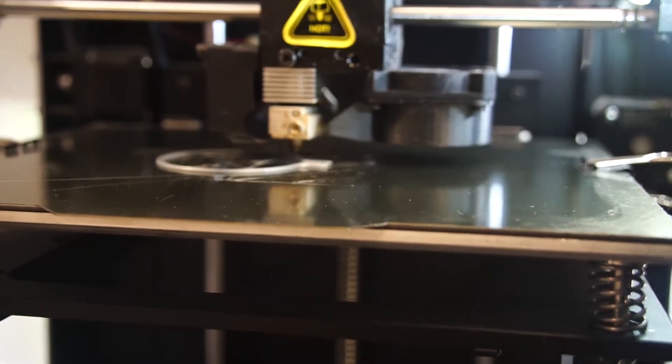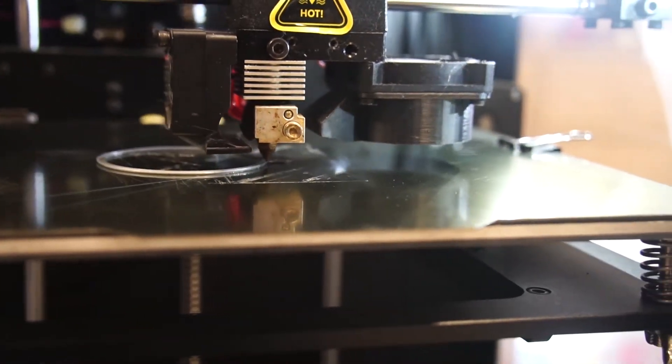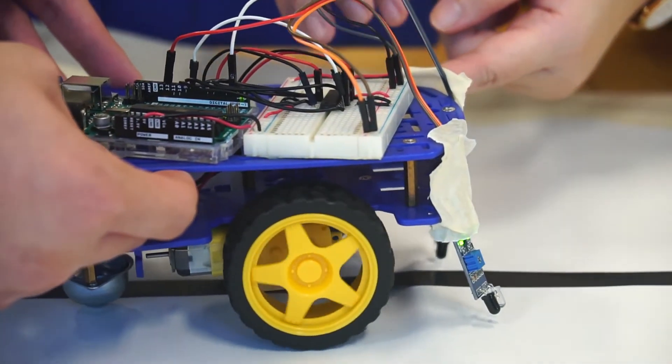It was amazing to see our designs come to life through the 3D printers and laser cutters. We also had the opportunity to set up our own mini business as part of one of the modules and pitched our business proposal.